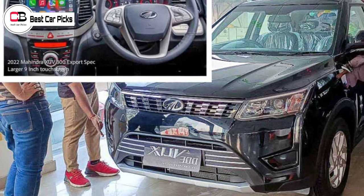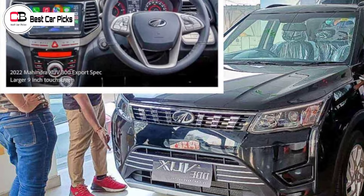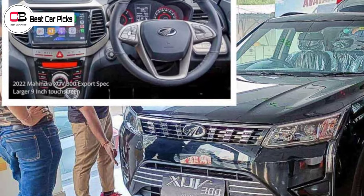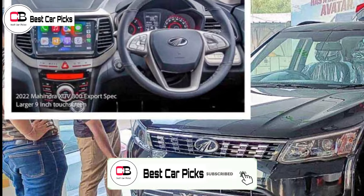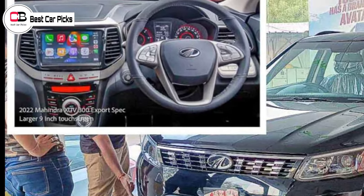Hello guys and welcome back to Best Copics. In this video, we are going to discuss two things about Mahindra's updates. We have to say that some features of Mahindra's updates are deleted. We have to look at the deleted features across each model.